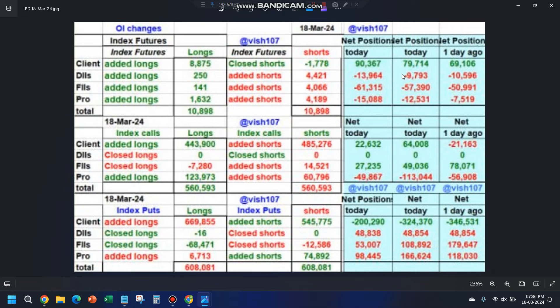Now let's look at the data. Index futures: retailers have added around 11,000 longs — bearish. FIIs have added 4,000 index shorts — bearish. Index calls: retailers reduced call longs from 64,000 to 22,000 — bullish. FIIs reduced their call longs — bearish. Pros reduced their call shorts — bullish. So 2 out of 3 are indicating bullishness. Index puts: retailers reduced 1.24 lakh put shorts — bullish for the market. FIIs reduced their put longs — bullish. Pros also reduced their put longs — bullish. So index puts are also indicating bullishness. In summary: index futures is bearish, while index calls and index puts indicate bullishness.